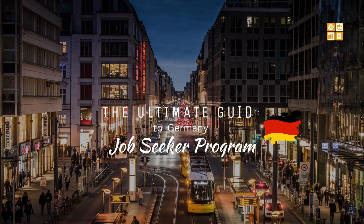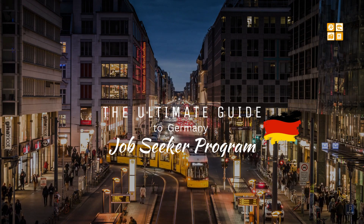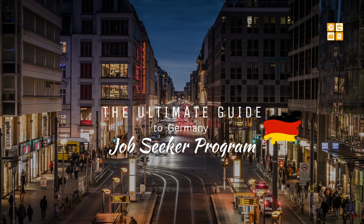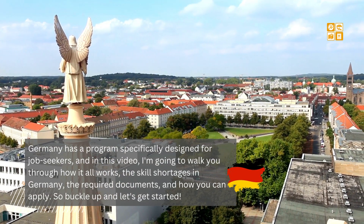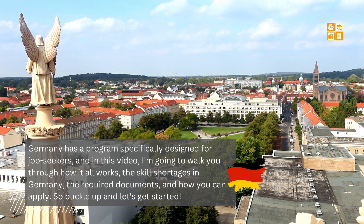Welcome back to my channel where we explore all things career related and help you navigate the job market like a pro. In today's video we're going to dive into something super exciting: the Germany job seeker program. Germany has a program specifically designed for job seekers, and I'm going to walk you through how it all works, the skill shortages in Germany, the required documents, and how you can apply.